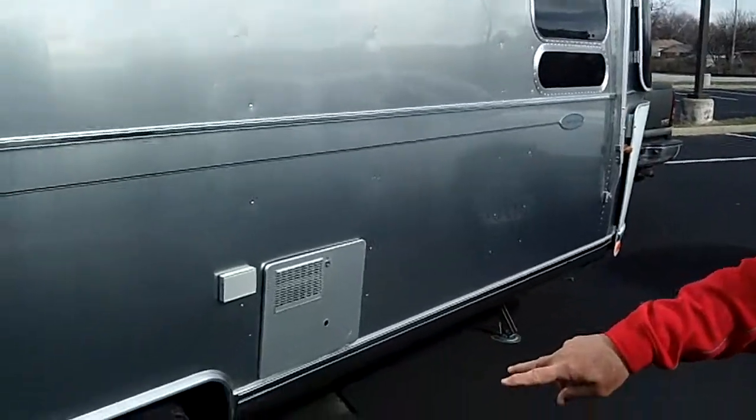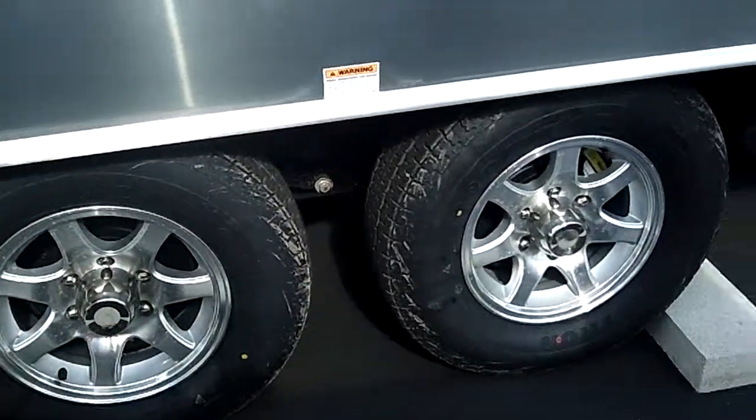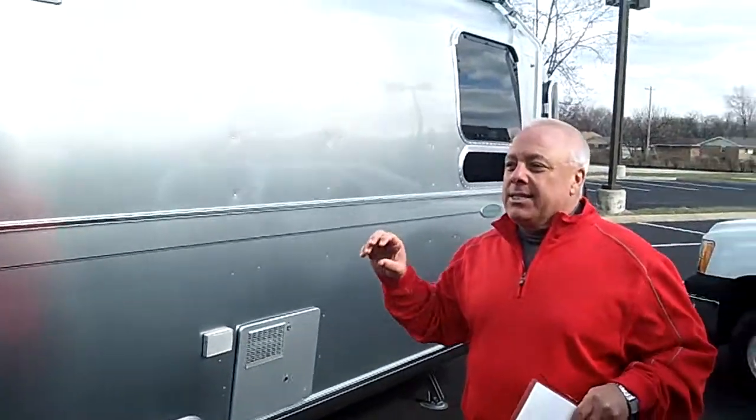This is a dual-tandem axle. Airstream has patented the axle where the interior of the axle is floated between frozen rubber, which means you have gas cylinders and a very comfortable ride, meaning that the product inside is not going to get shaken to death from what's going on outside.